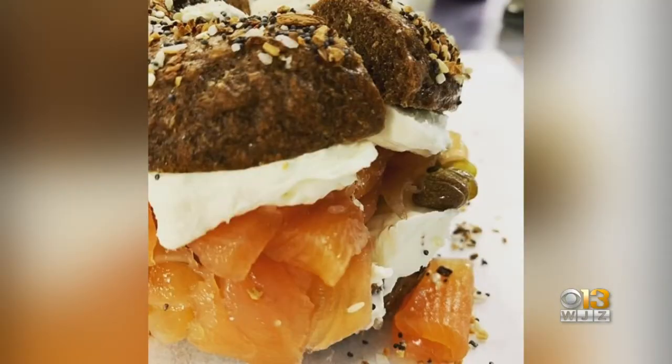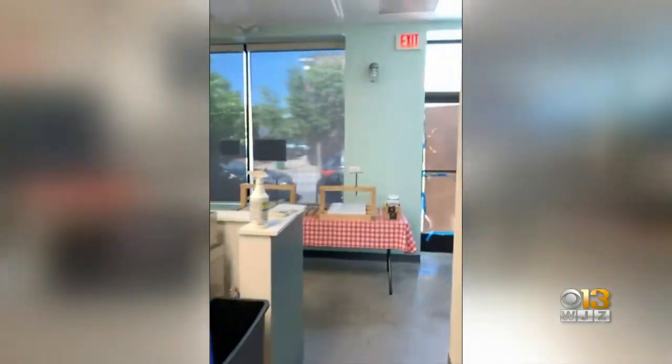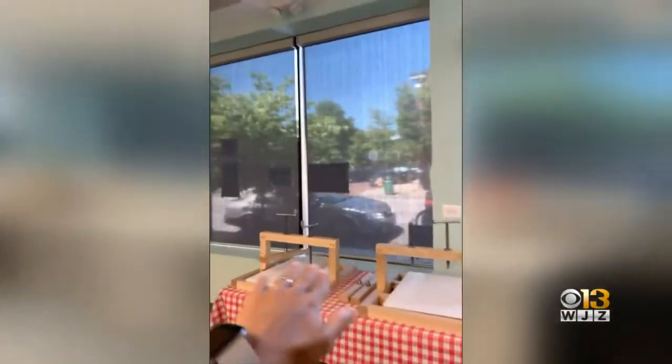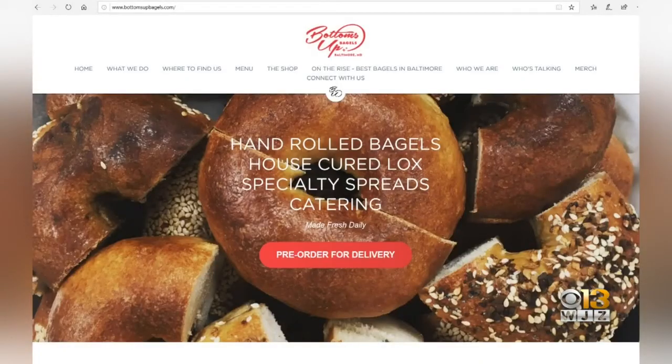Right now they're only open Wednesday, Friday, and Saturday. They have limited hours because of COVID-19. Once things settle in a little bit, they'll be able to have people in the area and will have some seating in the windows and around the sides. Visit them online at bottomsupbagels.com.